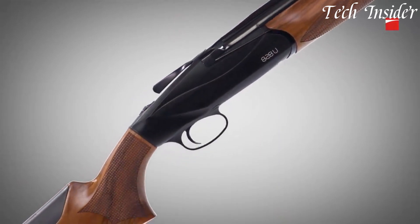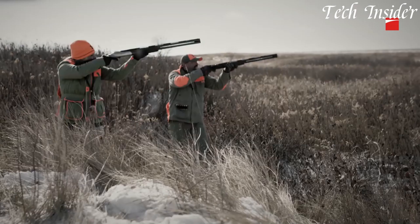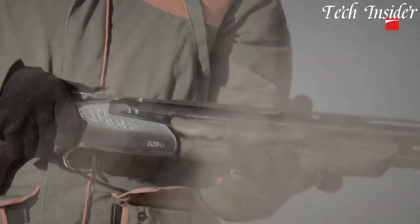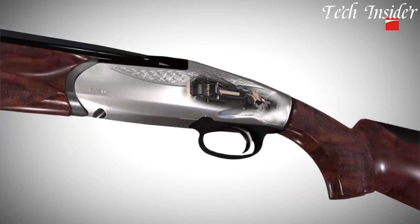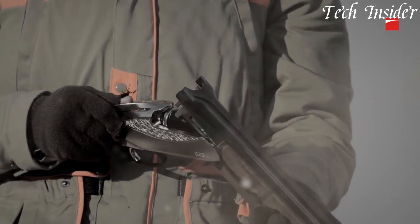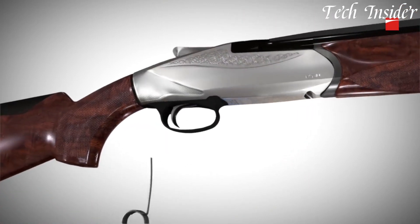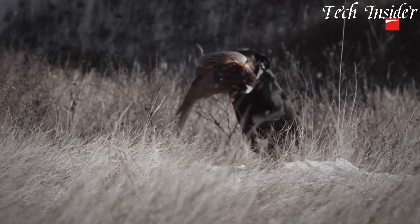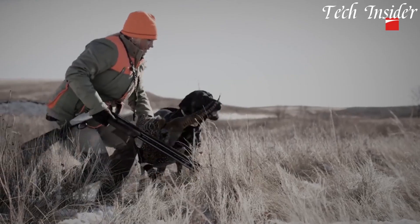The 828U shotgun's progressive comfort recoil system absorbs recoil energy, providing a comfortable shooting experience even during extended shooting sessions. The shotgun's adjustable drop and cast allow for a personalized fit, ensuring optimal ergonomics and improved accuracy. The 828U shotgun's barrels are made from premium steel and are available in various lengths and choke options, catering to different shooting preferences. Its fiber-optic front sight and ventilated rib enhance target acquisition and sight picture, making it a joy to shoot.